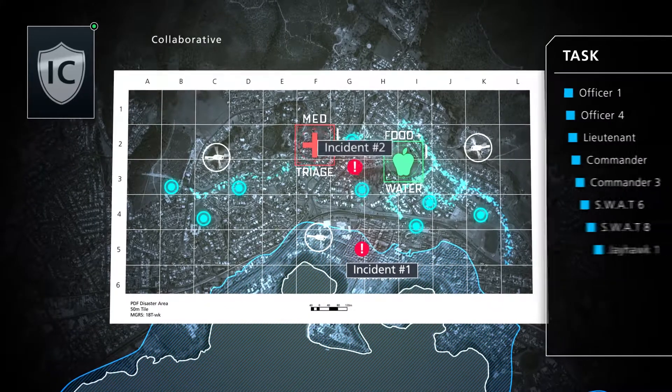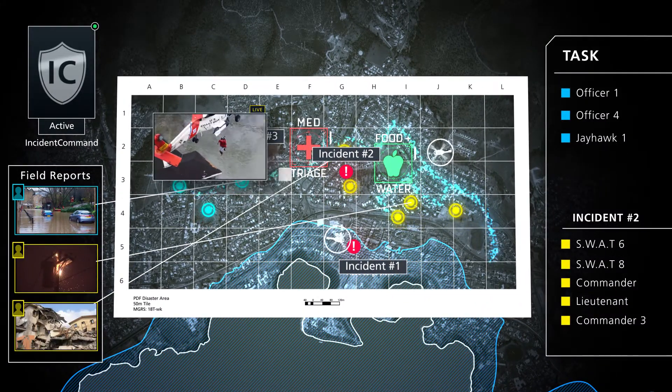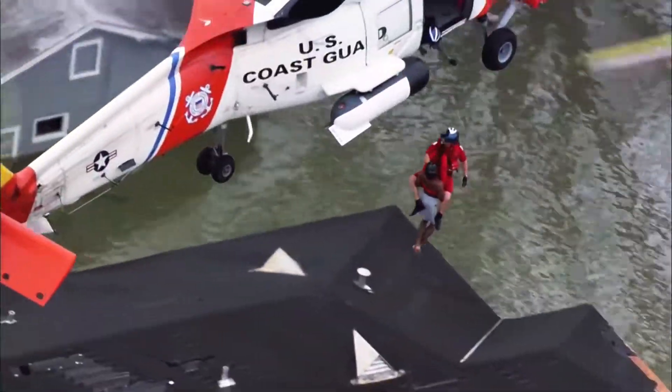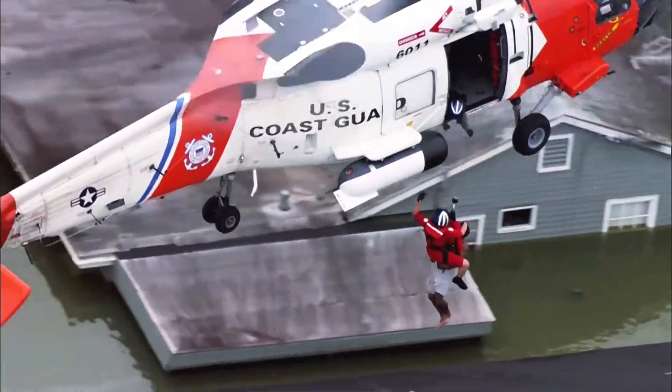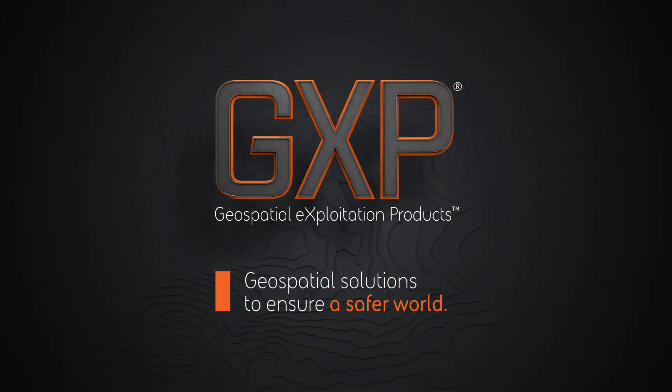Finally, collaborative response graphics and field communications provide first responders on the ground with the guidance necessary to quickly reach those in need and save lives. GXP — geospatial solutions to ensure a safer world.